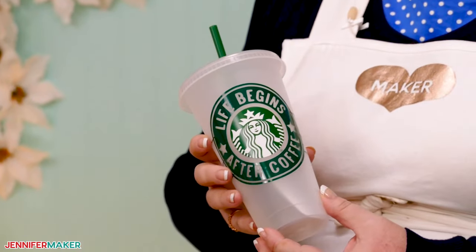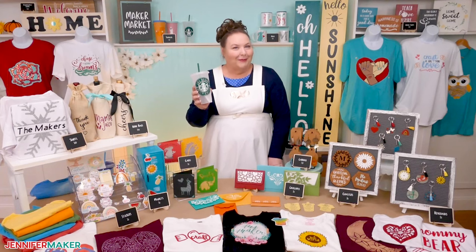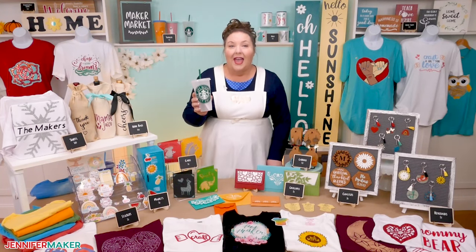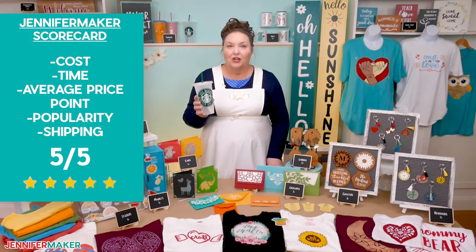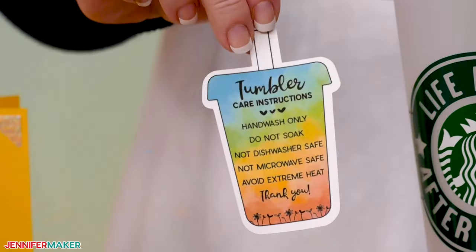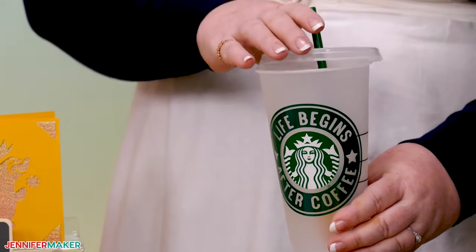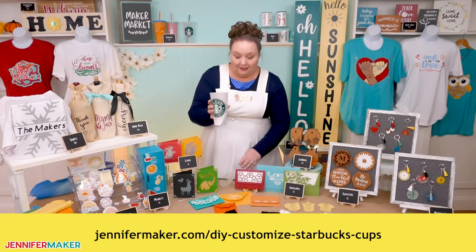Tumblers and cups remain super popular — everyone always needs a new one. And there are so many customization options, especially if you get into sublimation printing. Custom tumblers can fetch really good prices, and they're easy to sell both in person and online with shipping. I would give them a five on my scorecard. I think they're such strong sellers that I've included a care card for vinyl tumblers in my free care card designs at jennifermaker.com/cricut-projects-to-sell. Just pop one of these care cards in with each tumbler that you sell, and the buyer will know how to care for it perfectly.